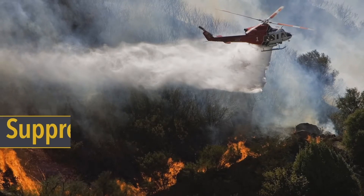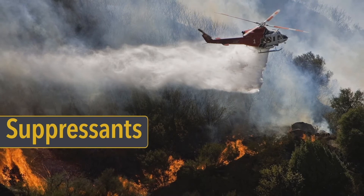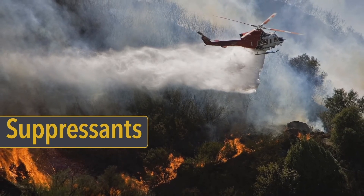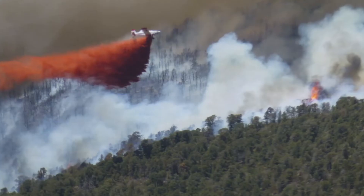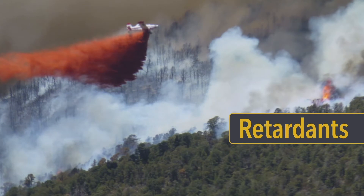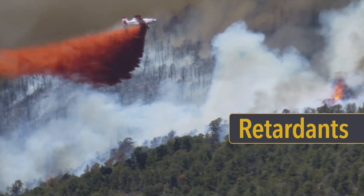Wildland fire chemicals fall into one of two categories. A suppressant is a chemical agent that extinguishes combustion by direct application to the burning fuel. A retardant, on the other hand, reduces the flammability of combustibles by a chemical action. Let's see some examples of each.